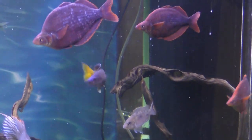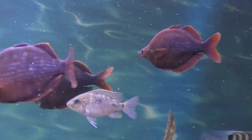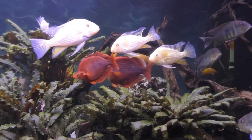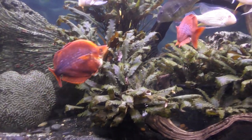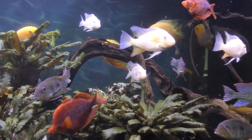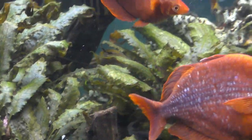I have in my 340 gallon a school of nine of these specimens. I bought three of them two and a half years ago, and then I built the school to nine fish about a year and a half ago.